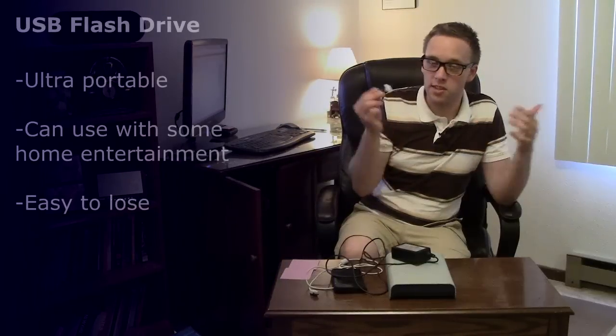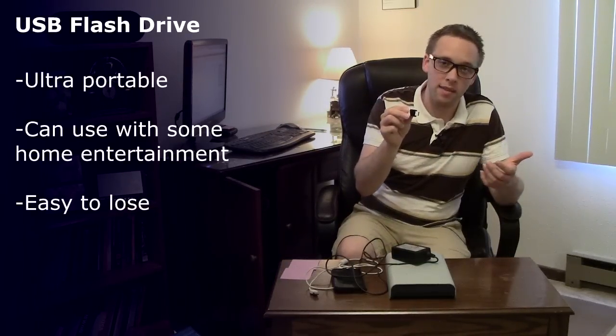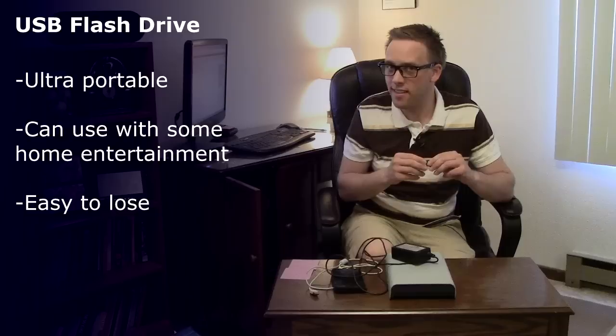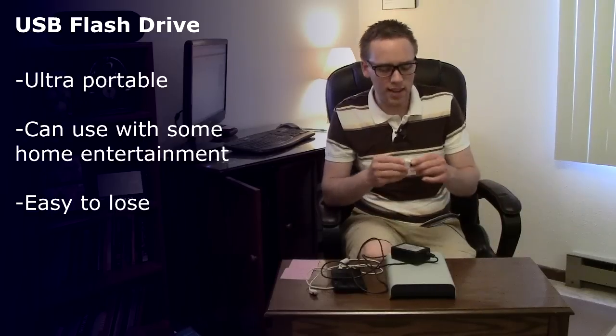The pros with flash drives: ultra-portable, you could take this anywhere. Sometimes you can even buy devices to plug these into, like home entertainment systems, so you can watch videos right off of this thing. The problem, of course, is that it's something you could very easily lose — it's a lot easier to misplace one of these than one of the larger drives. That said, I haven't had too many problems with these wearing down over time. So it all basically comes down to what you're looking for, how big the files are, and if you're planning on taking any of these on the road.